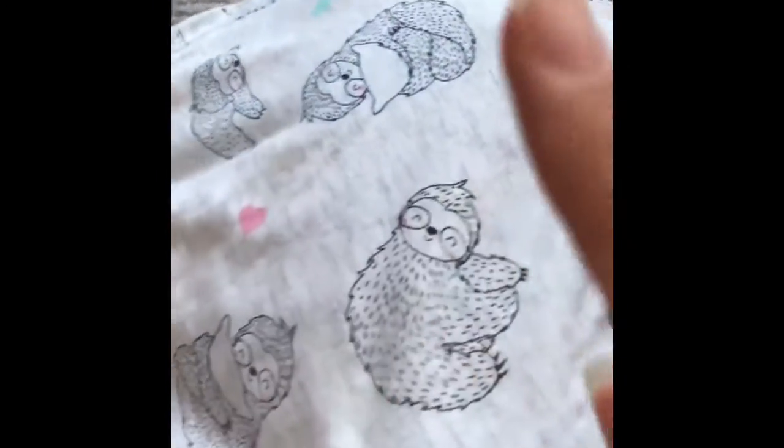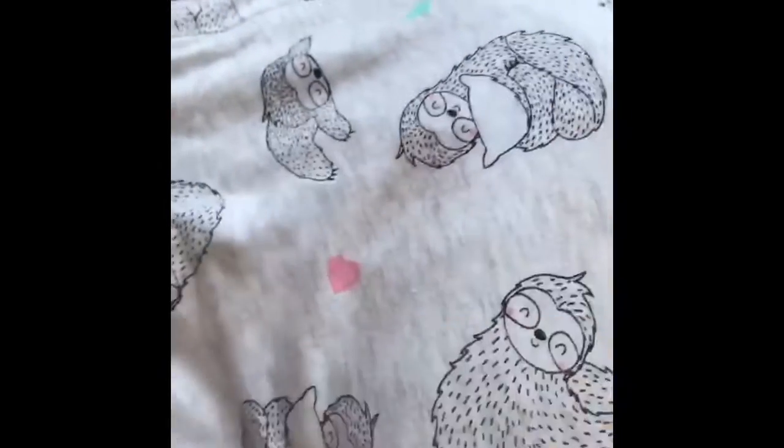First I'm going to be bringing some pyjamas. I have a range of different ones here. I have ones with sloths and hearts on. These are really cool. I'm going to be putting them at the bottom.